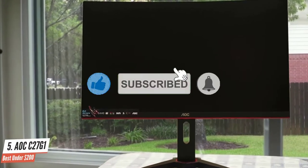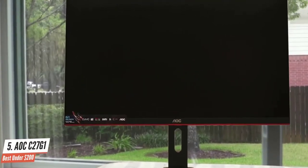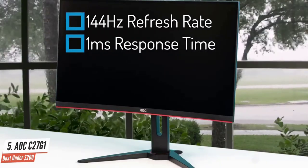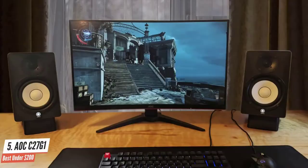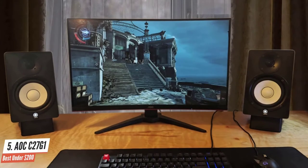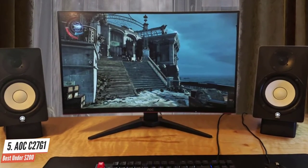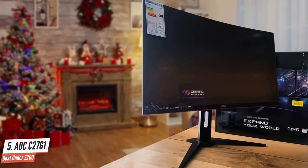The C27G1 is a 27-inch curved full HD gaming monitor with a 144Hz refresh rate and, on paper, a 1ms response time. The AOC C27G1 isn't going to blow your mind, but at this price it has great gaming features, and the stand's extra adjustability puts it ahead of other similarly specced monitors. If you want an affordable 1080p display, this is a great option.